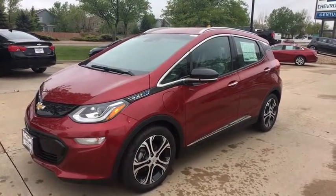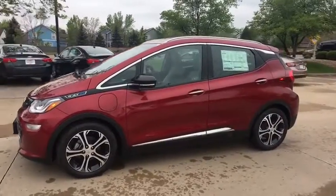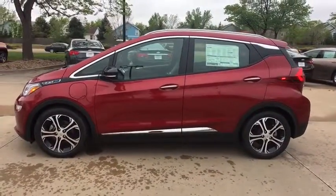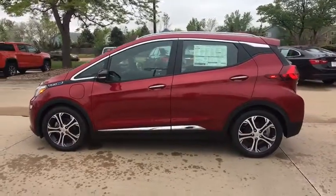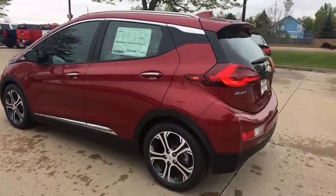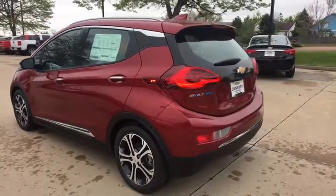2019 Chevrolet Bolt EV. The Chevrolet Bolt EV has a beautifully sculpted exterior along with its impressive performance, spacious interior and advanced technologies. It has completely reinvented what an electric car can be. This vehicle has less than 100 miles.